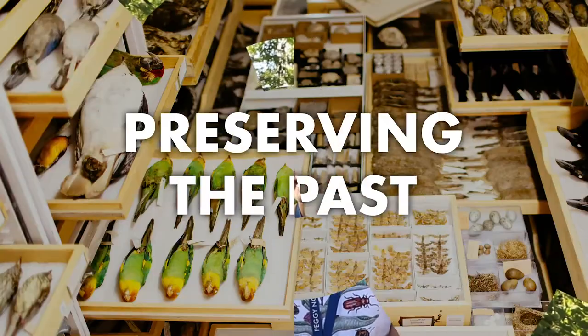Hi everyone, welcome back to Curious by Nature. I'm Nicole, and this week Dawn has been sharing with us all about the museum's collection. Today she's going to tell us more about how the museum preserves its collection. Let's see what she has.